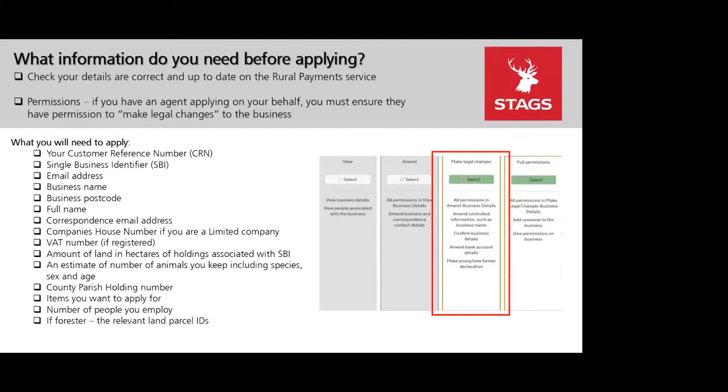When you apply, have the following ready: your SBI number, email address as registered with the RPA, your VAT number if VAT registered, number of hectares linked to your SBI, livestock numbers if applicable, and number of people you employ. Fill in the items you want to apply for, ensuring you meet the £2,000 grant minimum. The deadline for Round One is 7th January at midday.